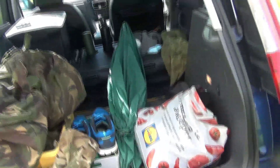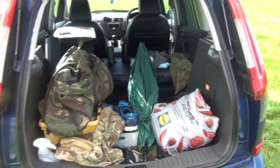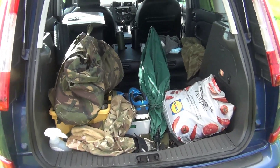New car from last time — it's got a huge boot. It's like a van when you fold the back seats down. It's a Ford C-Max. I had a little Astra before. I've still managed to fill this up though.